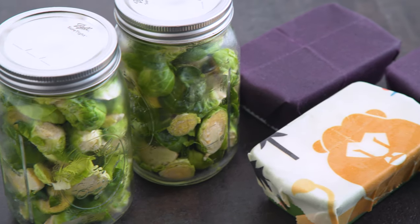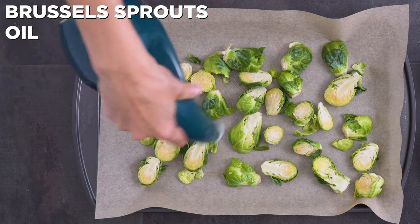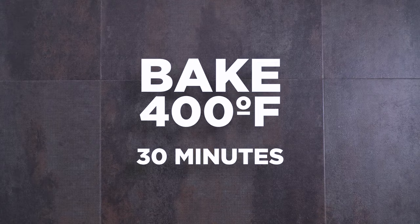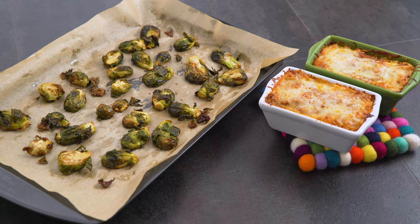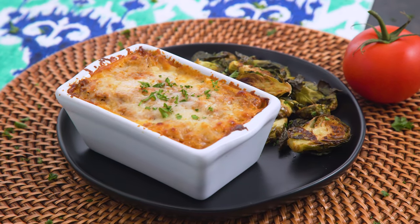I also prep some Brussels sprouts in jars so they're ready to just easily roast as a side to my personal pan lasagna. When you're ready for dinner, toss the veggies with oil, salt, pepper, or any seasonings you'd like, and into the oven they go for about 20 minutes with the lasagnas covered in foil, then 10 minutes uncovered — the veggies can sit right next to them. So easy! Meal prepping does not have to taste like leftovers.